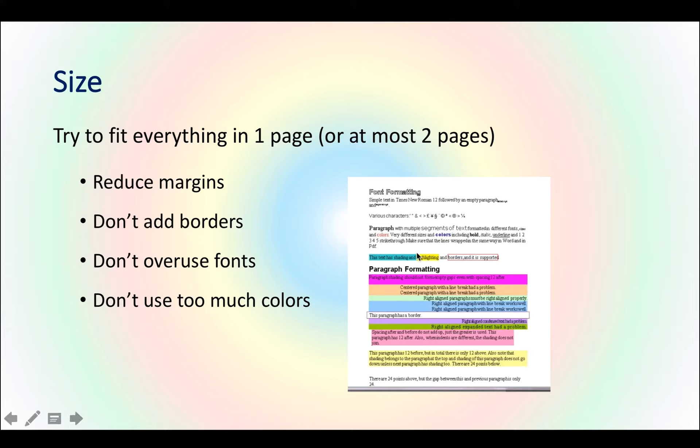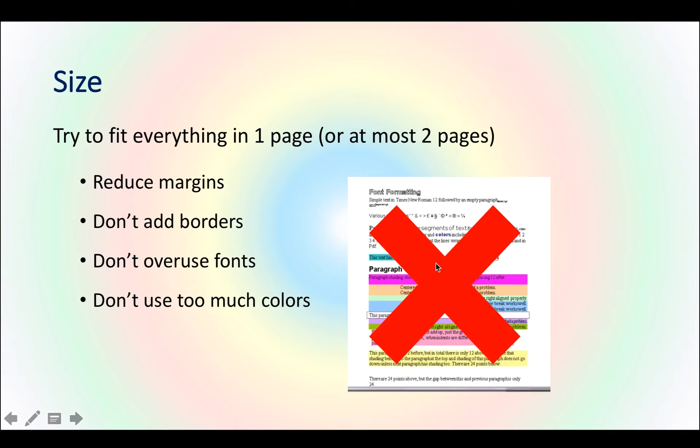Regarding color: don't try to highlight text with color, because you have to think about how the recruiter will view it. Most recruiters don't print your resume using a color printer — they usually print in black and white. So if you use bright colors, they won't show up correctly in black-and-white printing. Use a white background and dark colors for the fonts.